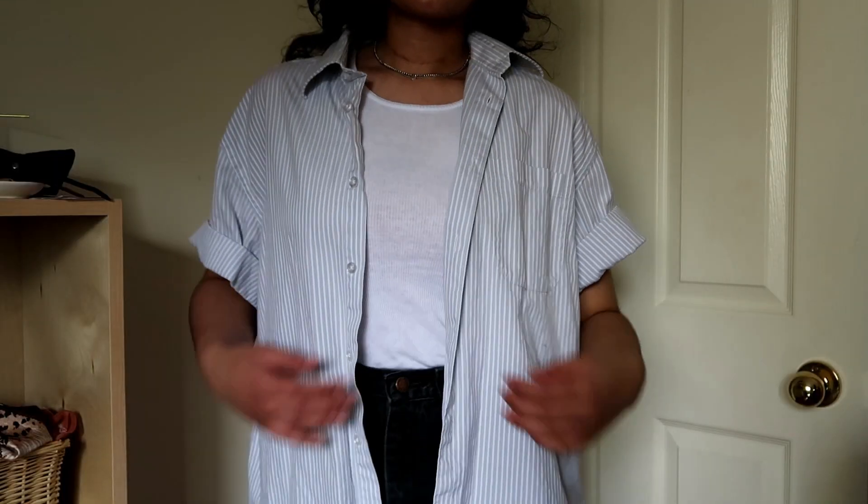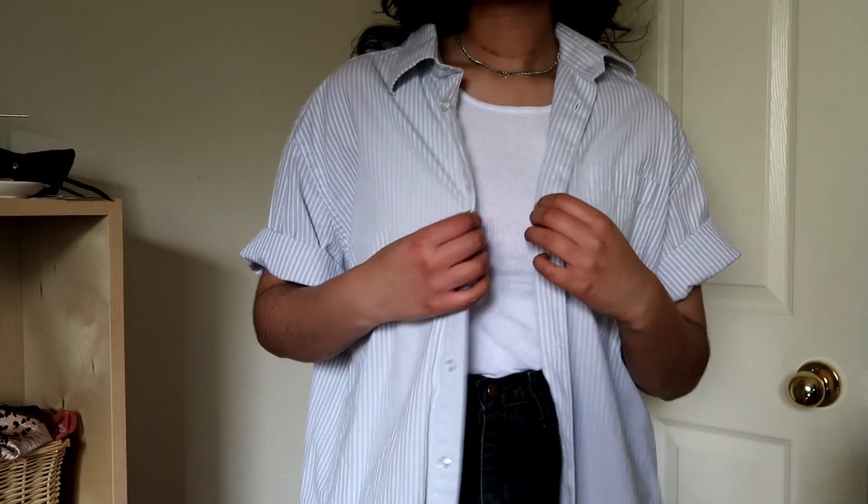And then lastly for tees, I got this dress shirt — so I guess not really a tee, but it's an oversized short-sleeved dress shirt. I think these are so cute layered with a ribbed tank underneath. I've worn it that way a couple of times and I love the way that looks — with a ball cap and some jeans. I think it's such a cute look for the summer. And then going with that same ribbed tank underneath...